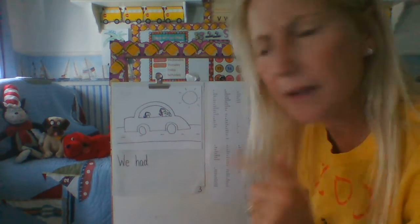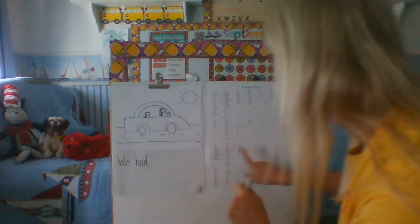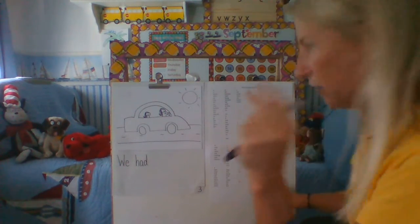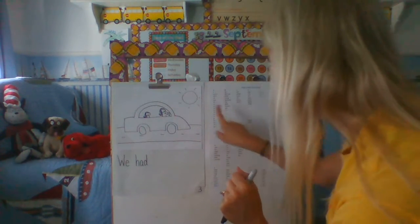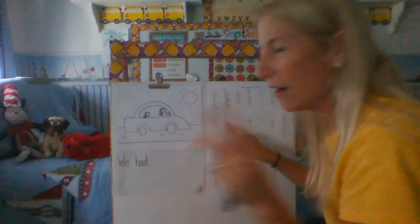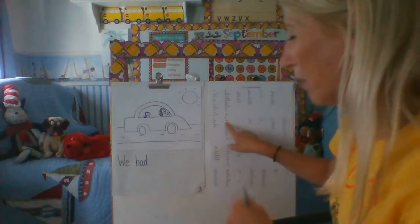I'm going to go to my W on the word wall. W-E — 'we.' Got that one. The other word was 'had.' Let me find the H. 'Had' is the first word there. All right, I'm on the right track, I can keep going.